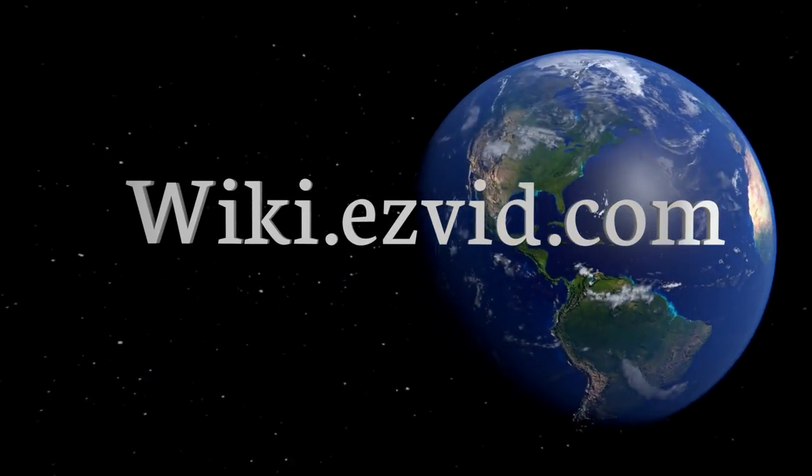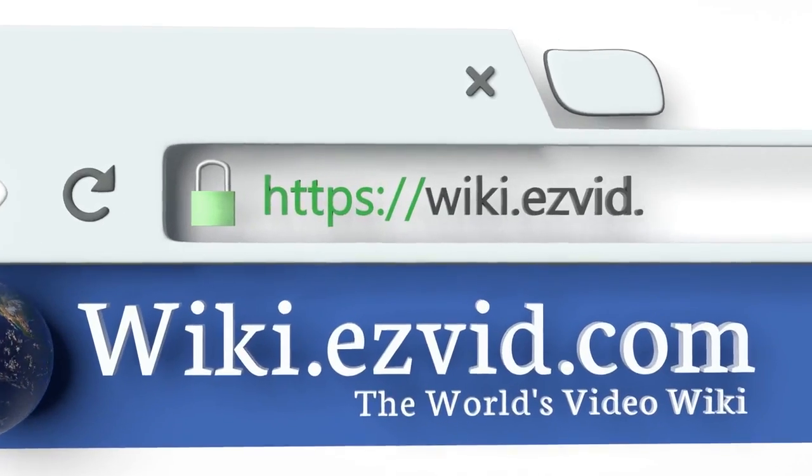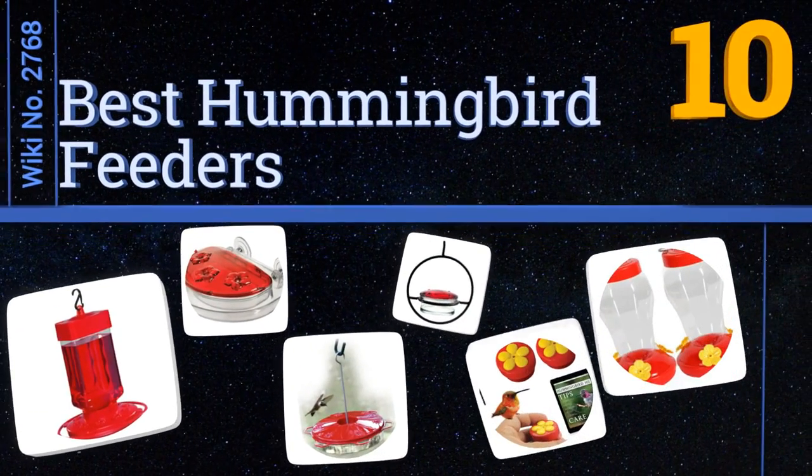Visit wiki.easyvid.com and search EasyVid Wiki before you decide. EasyVid presents the 10 best hummingbird feeders — let's get started with the list.